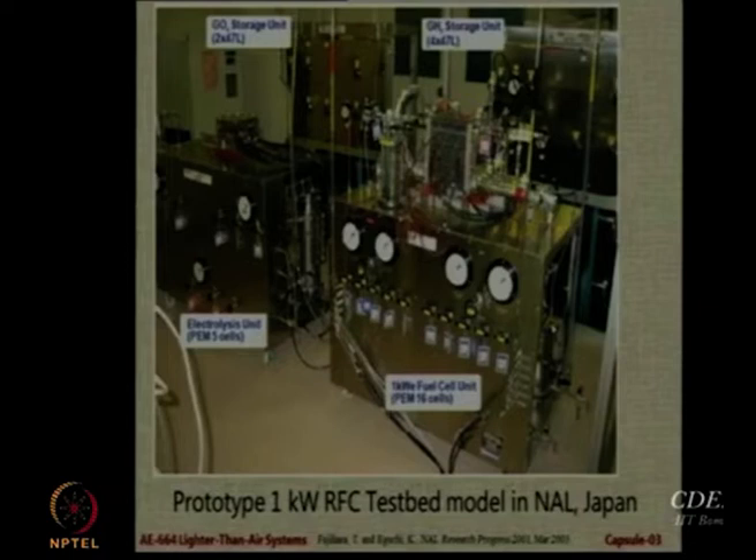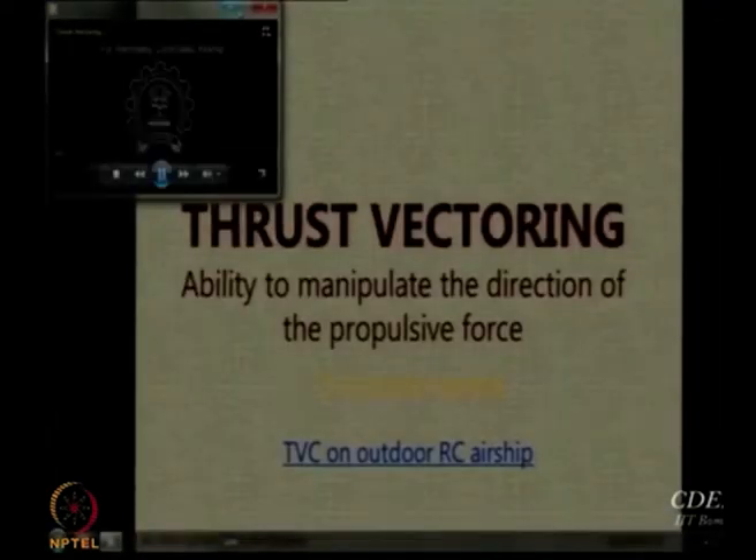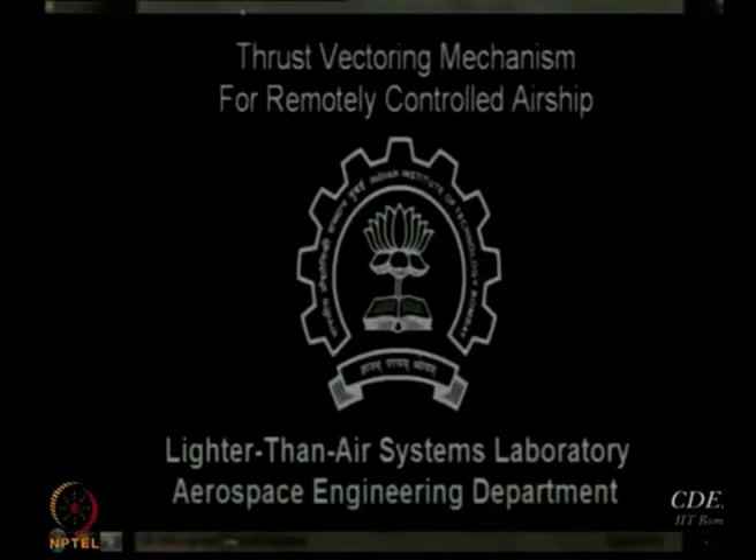Even now there is no stratospheric airship actually flying, though many countries are working on it, including India, and there are plans to bring it up. We now look at thrust vectoring of an indoor airship — the ability to manipulate the direction of the propulsive force. I would like to showcase two small videos, the first being thrust vectoring of an indoor airship done by an intern recently as part of his internship.